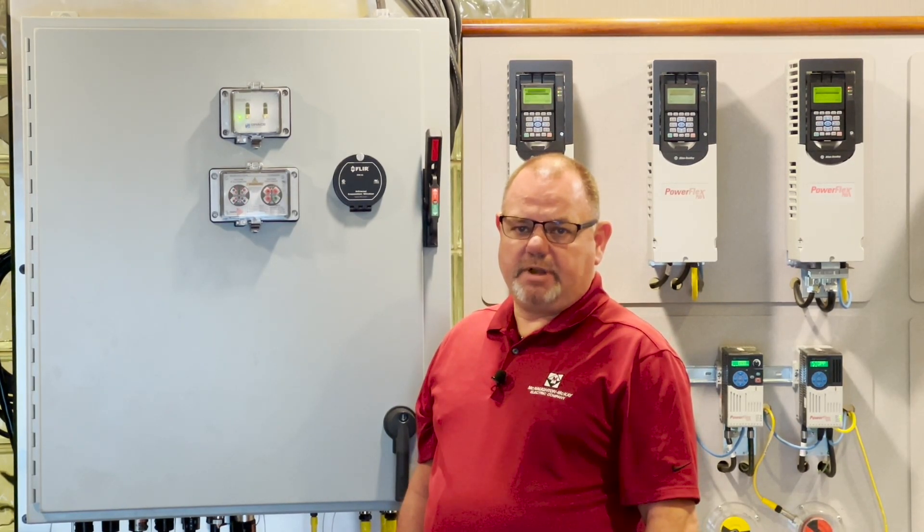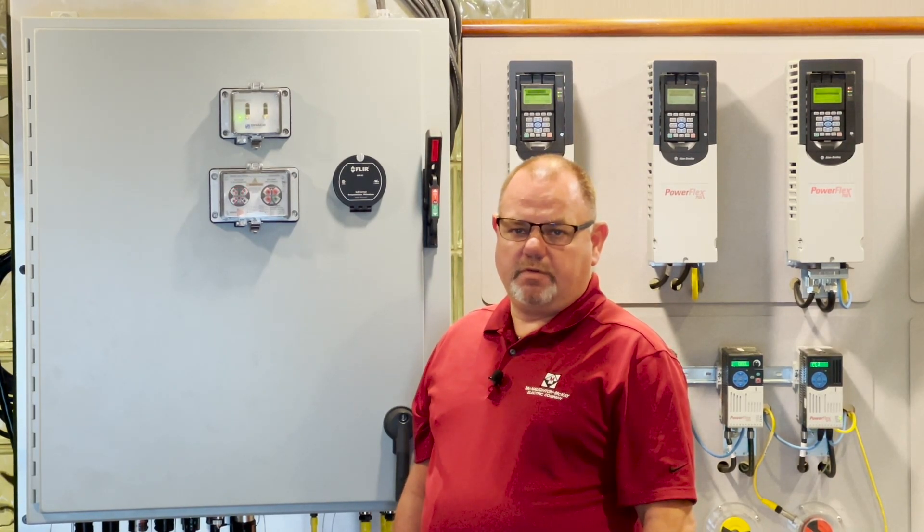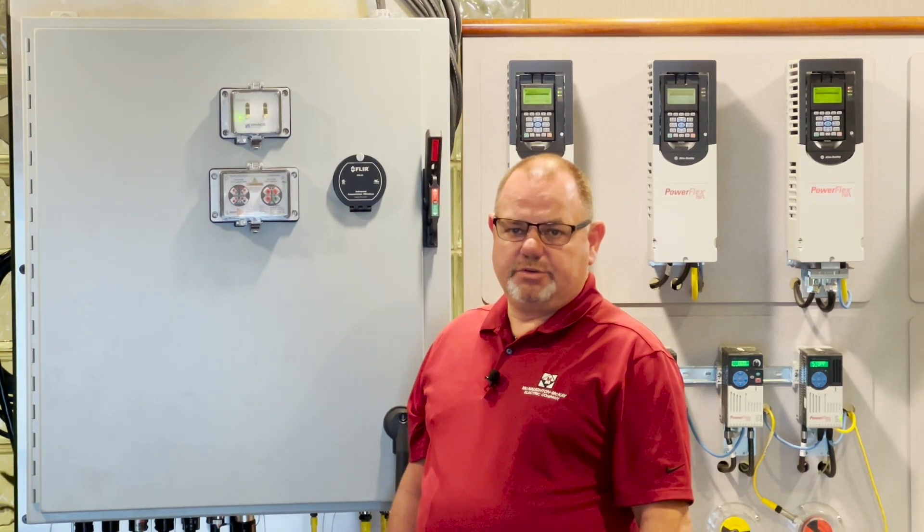Planning and forecasting for material for projects can be difficult, but there are ways McNaughton McKay can help you overcome some of the supply chain challenges. Modified enclosures is one such area.